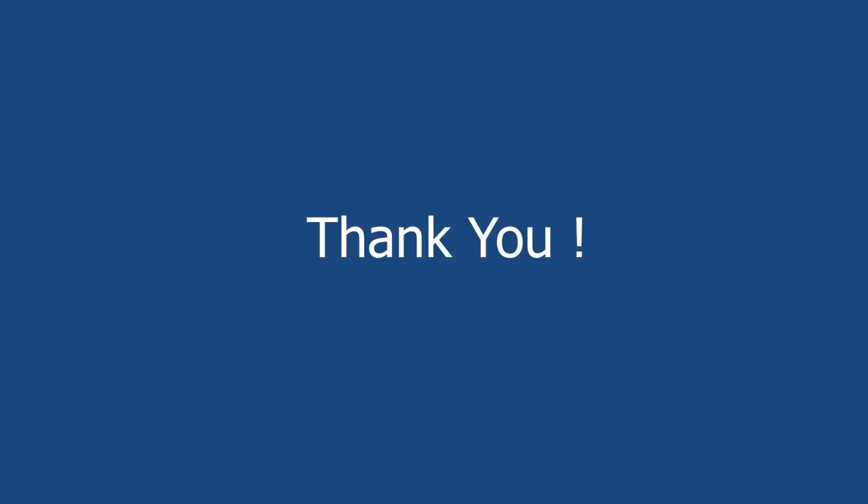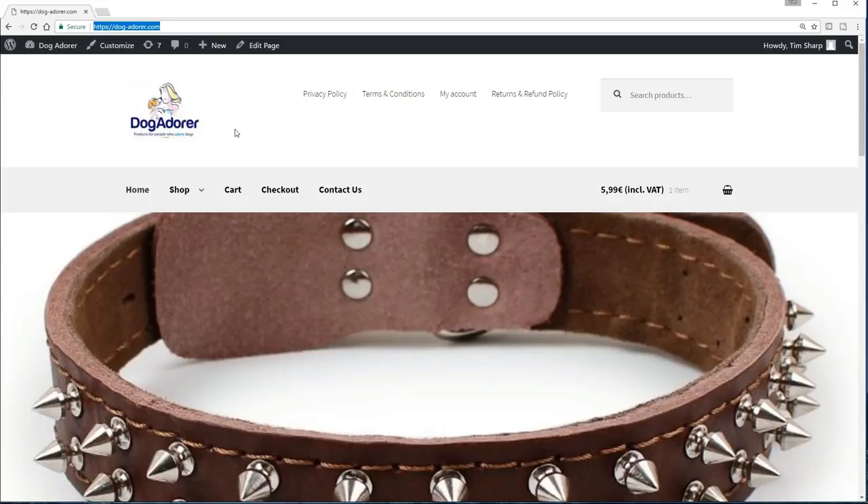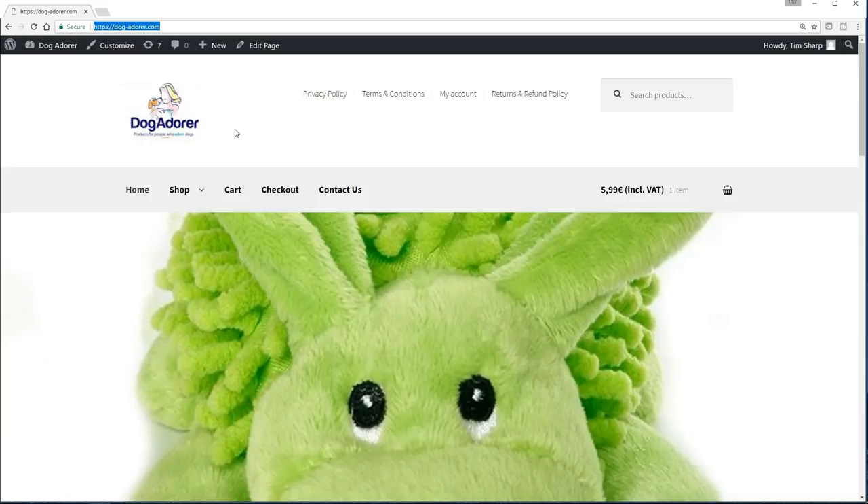And at the end of it, you're going to have a fantastic looking website. So I thought the best way to start would be to show you what that website is actually going to look like once you are done. So let's dive over and have a look at that straight away. So here we go. This is the site, dog-adora.com. This is a proper e-commerce store. It has absolutely everything you would need to actually go ahead and either start with e-commerce yourself or become some sort of consultant in WordPress and WooCommerce.